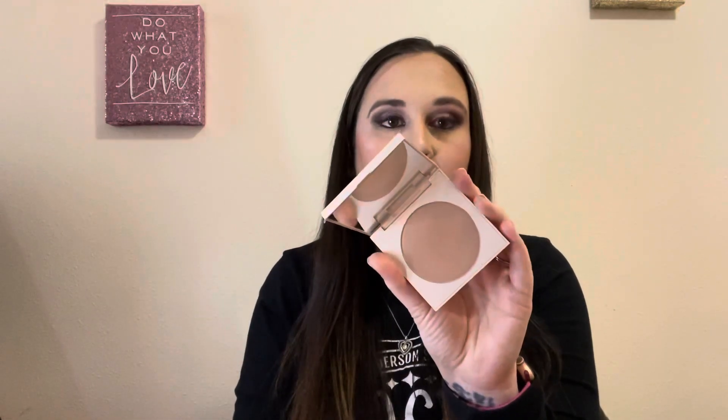For bronzers I have a Physician's Formula Butter Bronzer in the shade Sunkissed — it's too red for me. Same for this Balm Desert from the Balm — also just too red for me. I really like the formula, it works really well, it's just too red. This one from ColourPop is Coconut Beach — I don't reach for it and I can't even get it to show up, so I guess it's for someone with lighter skin. The next one is from L'Oreal Paris — the Bronze Please palette in the shade La Terra. It looks really pretty but I just don't reach for it, so there's no point in me keeping it.